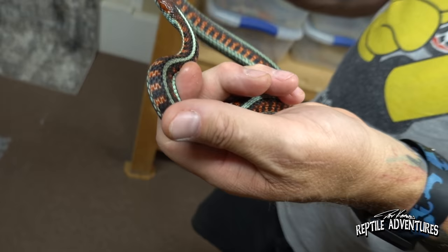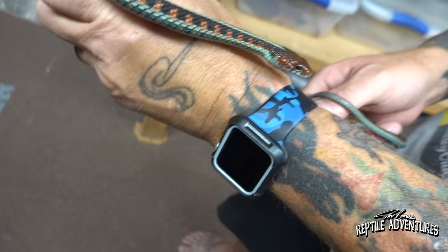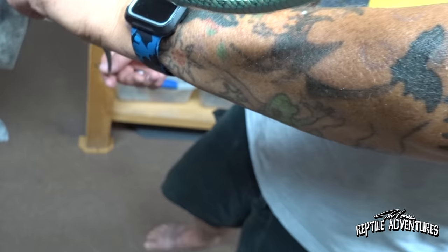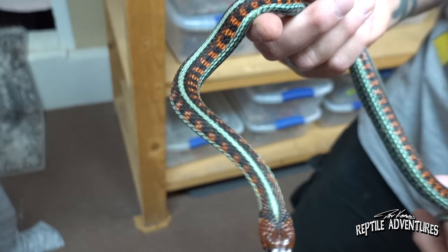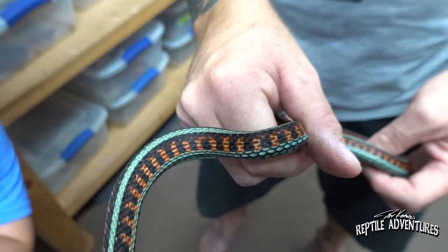This is a California red-sided garter snake — a snake that needs no introduction, one of the most beautiful snakes in the world. Even non-snake people will agree this is one of the most beautiful snakes on the planet. You don't really get that red and blue in the same snake — you've got some of the coral snakes and then you've got the San Francisco garter.